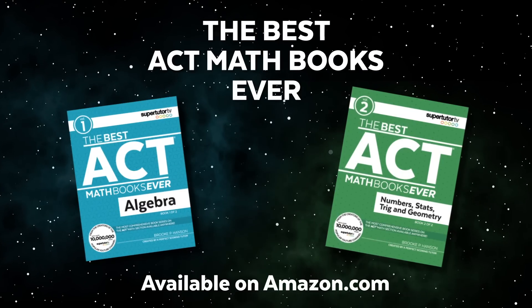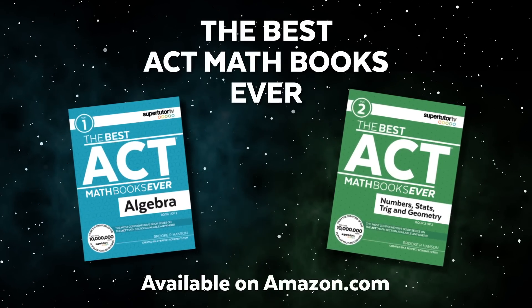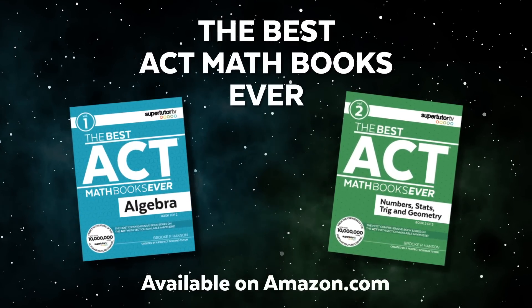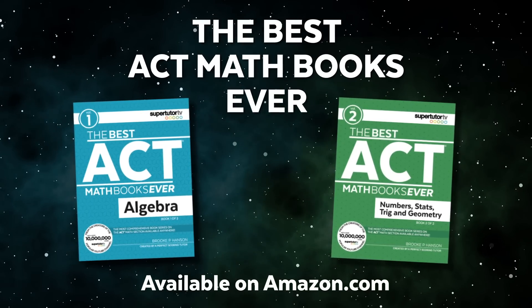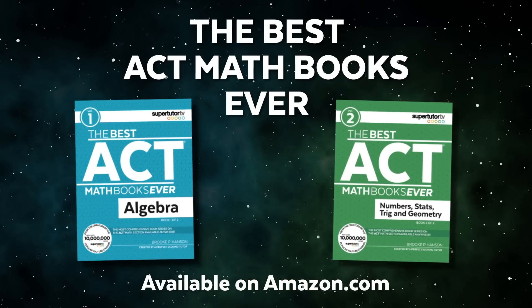I'm not going to be able to fit everything into this video, so the rest of it I put in these two books. This is the Best ACT Math Books Ever — numbers, stats, trig, and geometry, Book Two, and Book One, Algebra. Go check them out on Amazon. They are the books that I dreamed of for many years as a tutor that never existed.